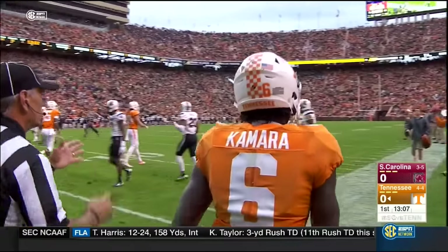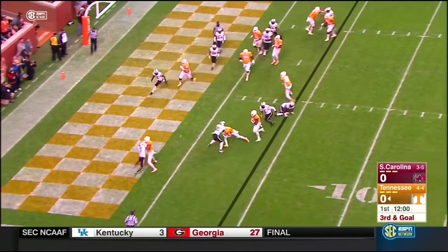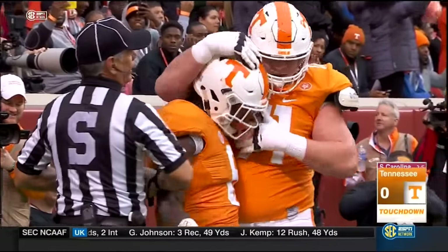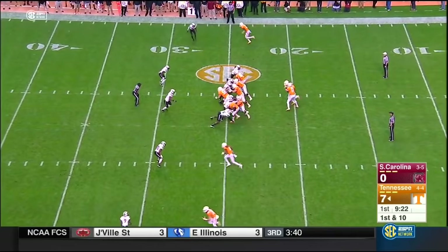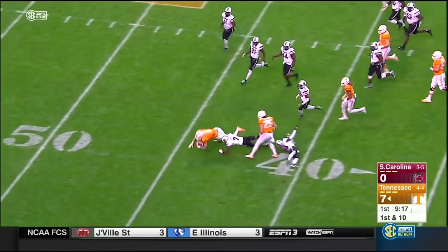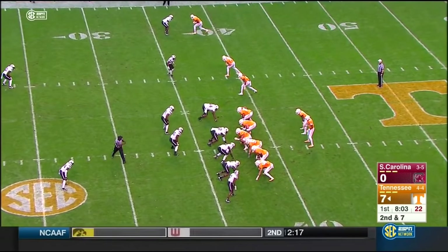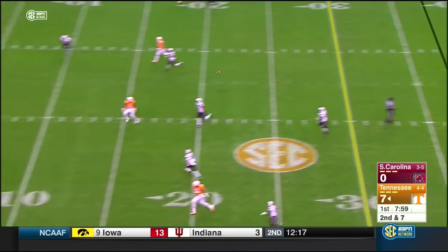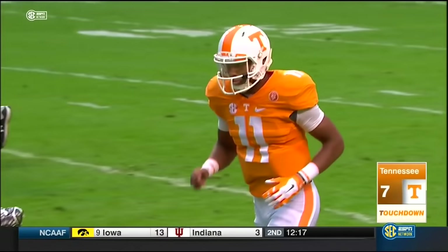D.J. Smith. He gave it to Kamara this time, trying to stretch — he's got a key block from Hurd. Touchdown run, Alvin Kamara from 4 yards out. Here's Hurd outside the tackle — Dobbs has the confidence to stand in there and make decisions. He's got his man, Bob Pearson — 37-yard touchdown strike.